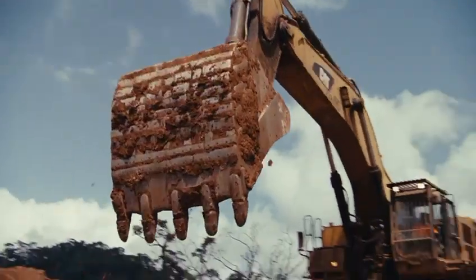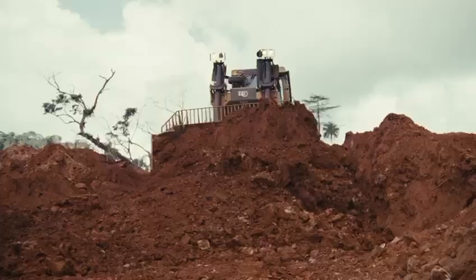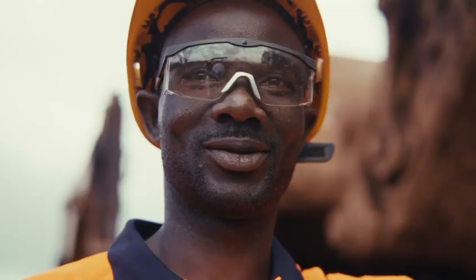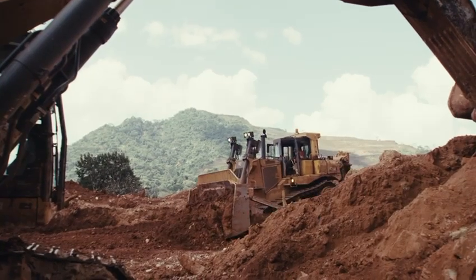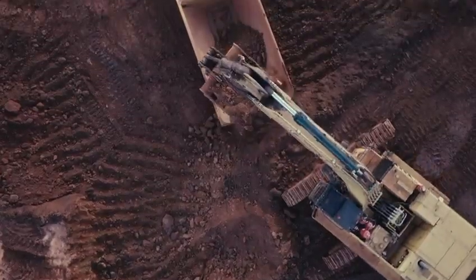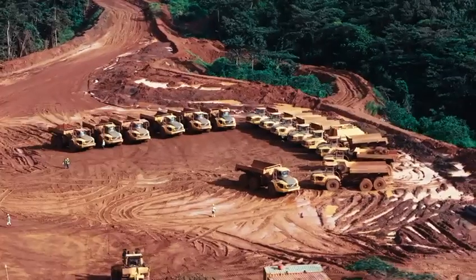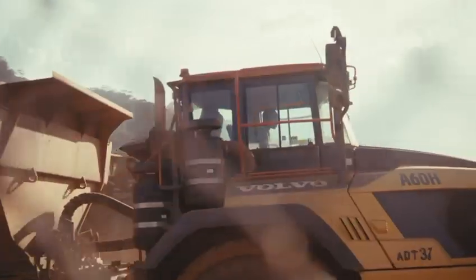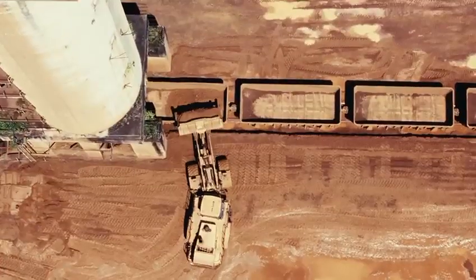Let us start from where all the new big machines are digging the iron ore from the mountain. This work is done carefully to make sure everybody is safe. After digging the iron ore from the mountain, they put it in the big trucks — the ones with Euclid tires that people call ADT or Articulated Dump Trucks — and carry it to the crushing plant.